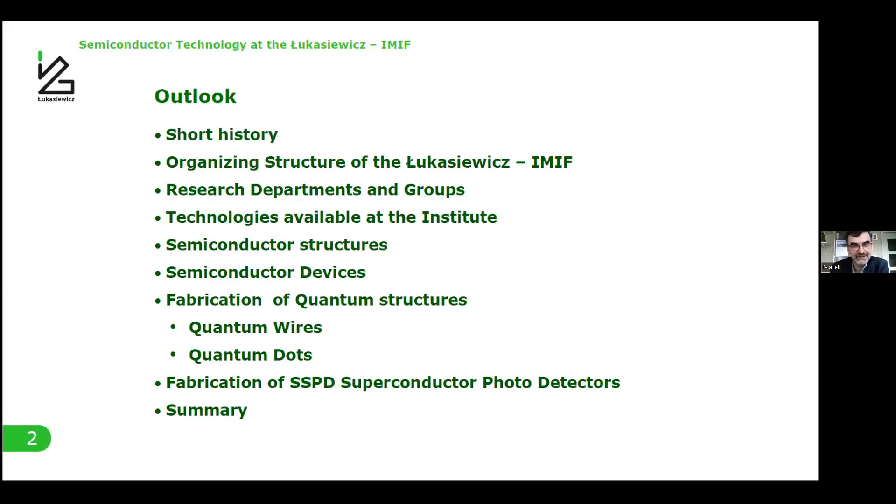Good afternoon everybody. Here is my outlook. After a short history, I want to say about the organizing structure of my institute, some words about research departments and groups, technologies available at the institute, a few examples of semiconductor structures developed in our institute and devices, examples of fabrication of quantum structures like wires and dots, and at the end about our superconductor photodetector.